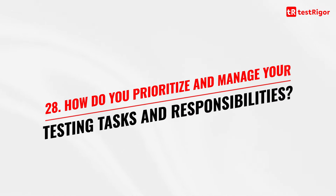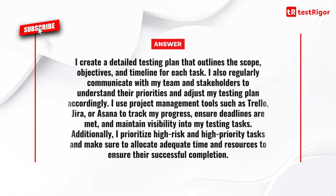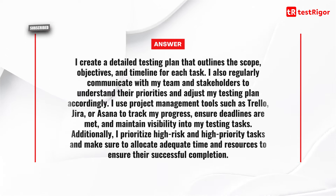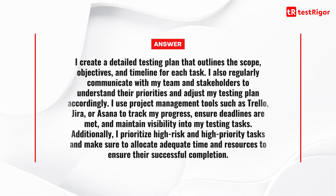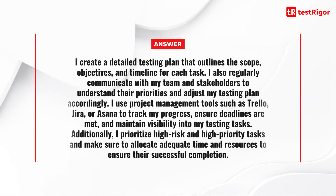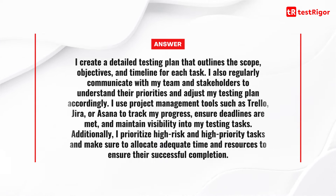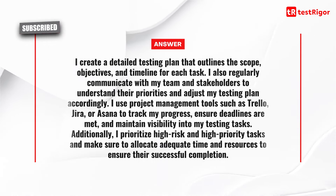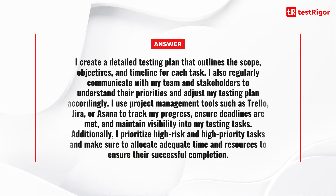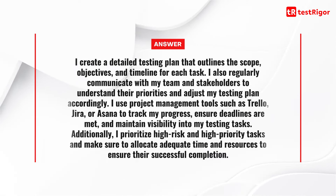Question 28 is: how do you prioritize and manage your testing tasks and responsibilities? I create a detailed testing plan that outlines the scope, objectives, and timeline for each task. I regularly communicate with my team and stakeholders to understand their priorities and adjust my testing plan accordingly. I use project management tools such as Trello, Jira, or Asana to track my progress, ensure deadlines are met, and maintain visibility into my testing tasks. I prioritize high-risk and high-priority tasks and allocate adequate time and resources to ensure their successful completion.